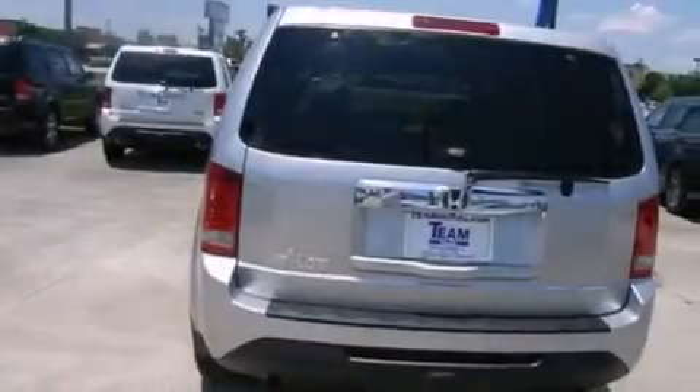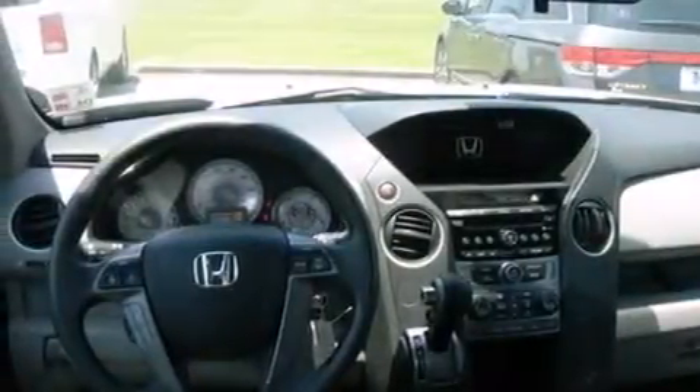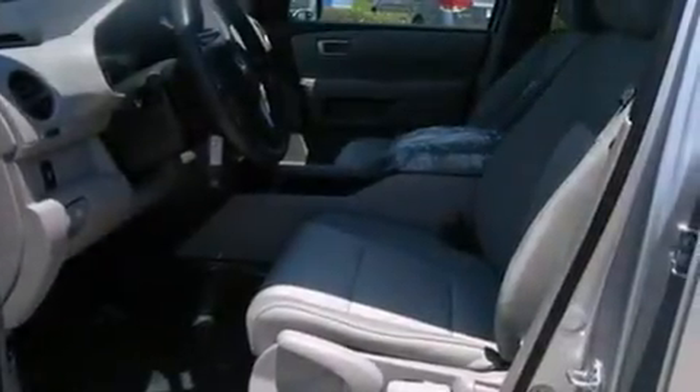Features include air conditioning, cruise control, steering wheel mounted controls, front and rear floor mats, front and rear reading lights, an engine immobilizer theft deterrent system, a chrome grille, a keyless entry system, tinted glass, and an auxiliary power outlet.